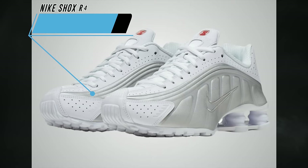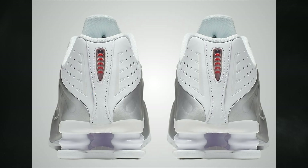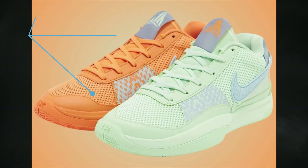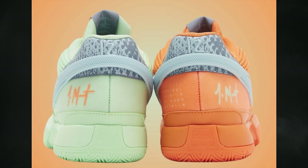On April 16th, another Nike Shox R4 drops, known as White and Metallic Silver, retailing for $150. A new colorway of the Nike Ja 1 will release in April — people are calling them Bright Mandarin and Vapor Green. The official colorway is bright mandarin, multicolor, vapor green, light armory blue, and ashen slate, featuring a mismatched theme.